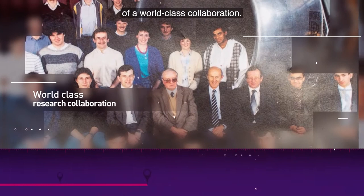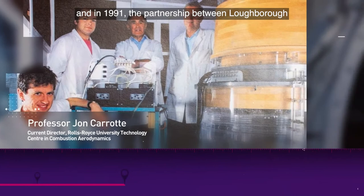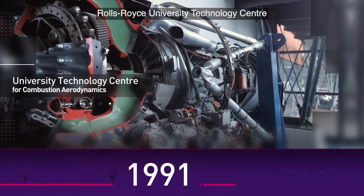Stuart Miller saw the benefit of collaborating with a network of universities, and in 1991 the partnership between Loughborough and Rolls-Royce was formalised into the Rolls-Royce University Technology Centre for combustor aerodynamics.